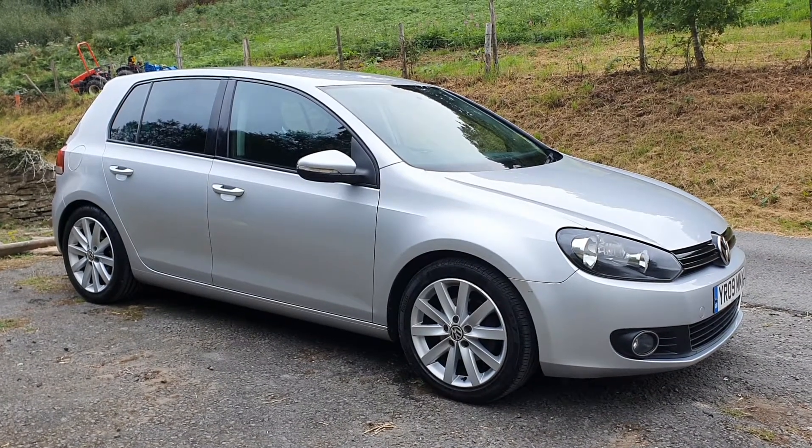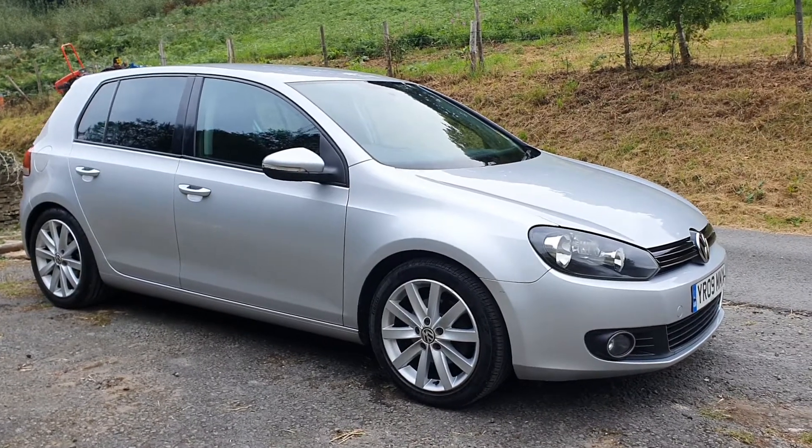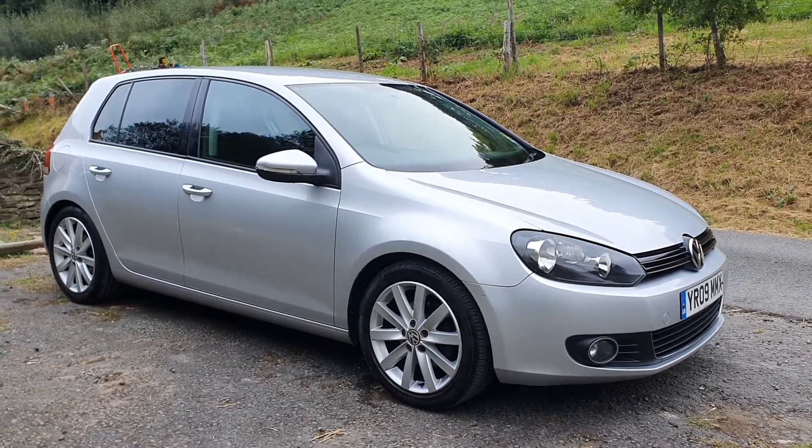Hi there, this is Pete here from Ashton's Cars. Today, doing a video walk-around of this 2009 Golf Diesel.